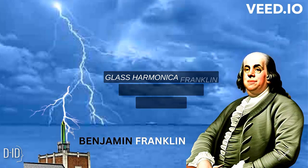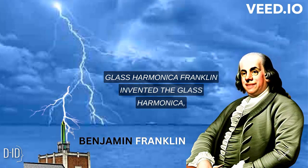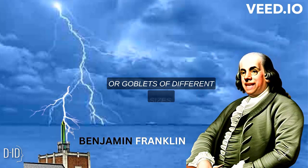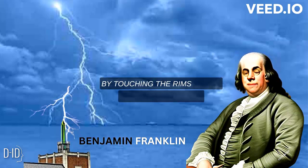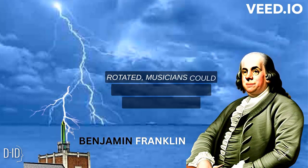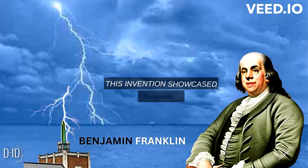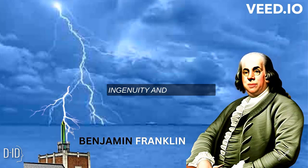Glass Armonica: Franklin invented the Glass Armonica, a musical instrument made of glass bowls or goblets of different sizes. By touching the rims of the glasses while they rotated, musicians could produce ethereal and haunting sounds. This invention showcased Franklin's ingenuity and creativity.